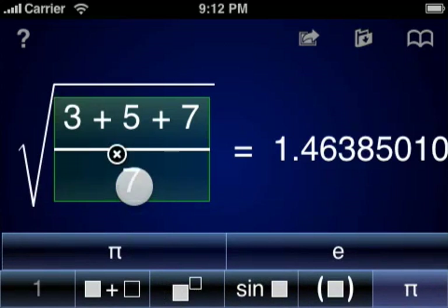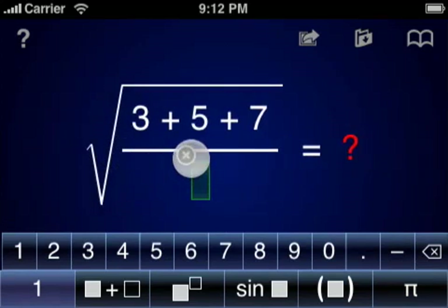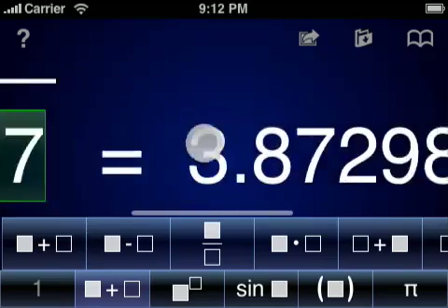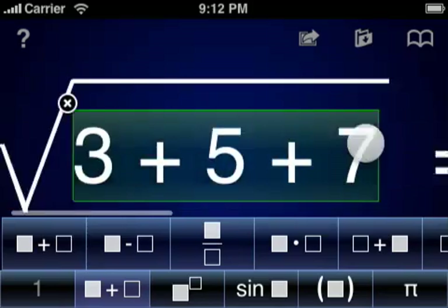Editing equations is as simple as constructing them. Common gestures like pinch zooming and finger swipes are supported, making it easier for you to create and edit equations with small elements.